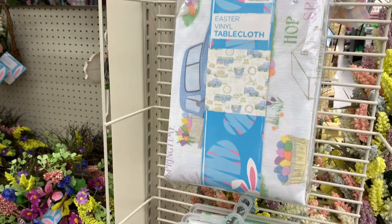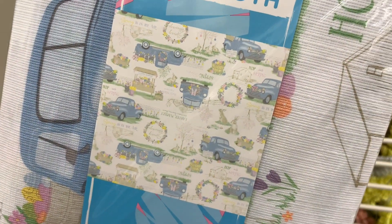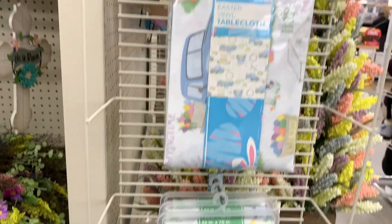Here is another tablecloth — this one looks to have the little blue truck on it. Yeah, if you look closely, the little blue truck is on there. $4 because it is the plastic tablecloth.